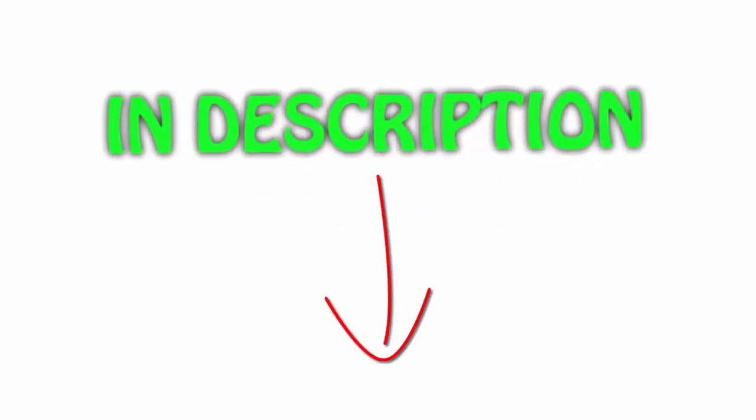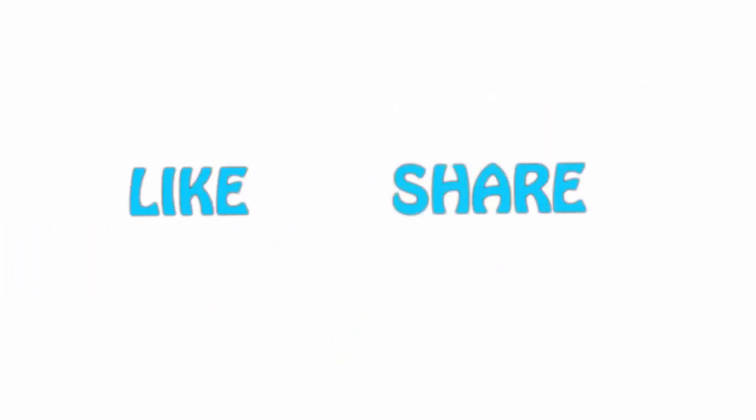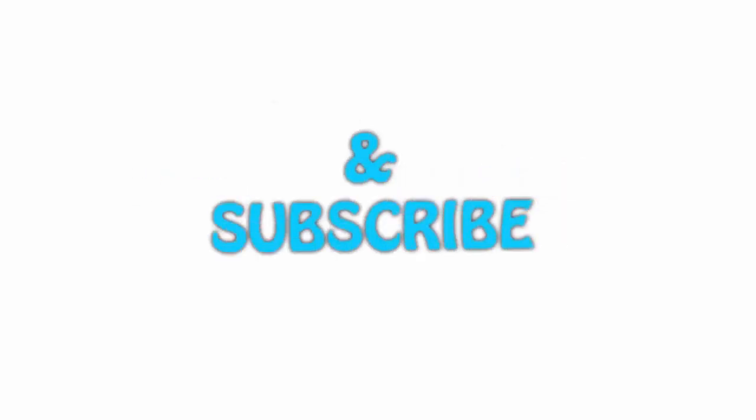All of the items are available on Amazon.com — links are included in the description so you can check out the latest prices. Thank you for watching! If you like this video, please hit the like button below, share with your friends, and be sure to subscribe.